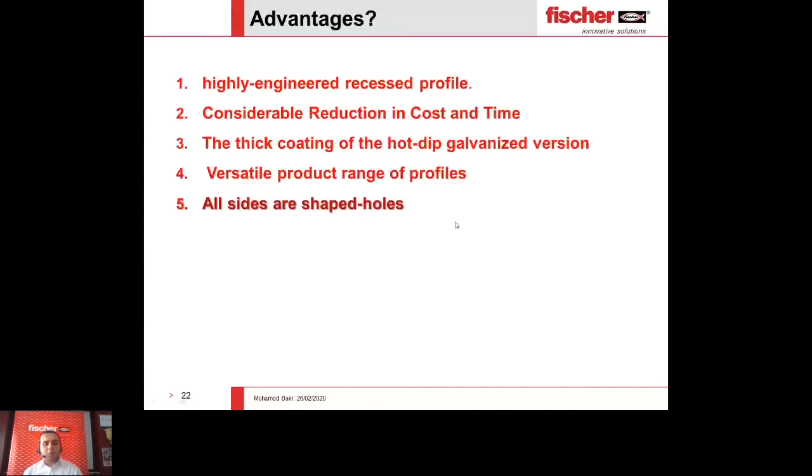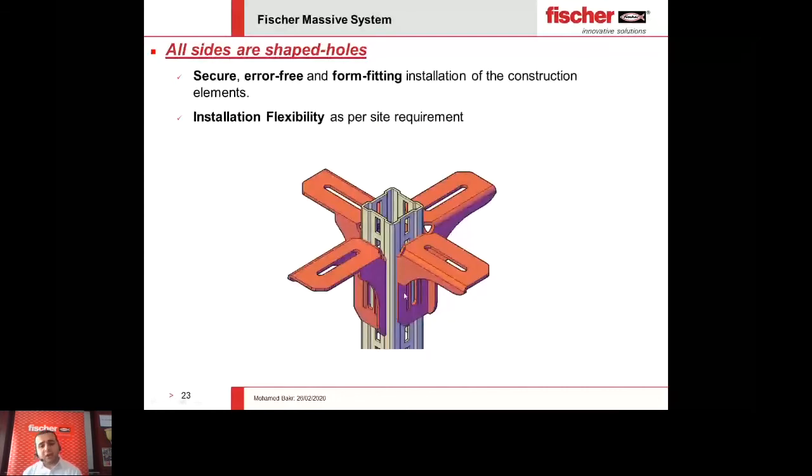Another great advantage is that all sides have shaped holes. With shaped holes from all four sides, you can easily create a 4D connection without any adjustments — you just put the connector from each side and create your exact level. This is very helpful for any kind of 3D or 4D connections, for grid connections such as raised floors or electrical supports. Unlike other types of massive systems on the market, there are no through-bolts needed here — you just fix it from one side, giving you flexibility in leveling exactly for all connections.